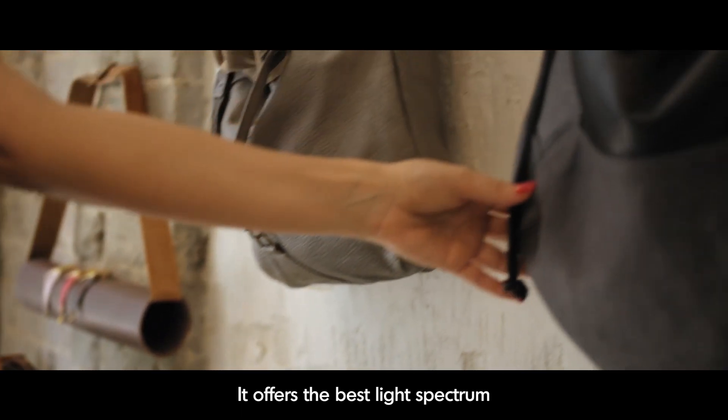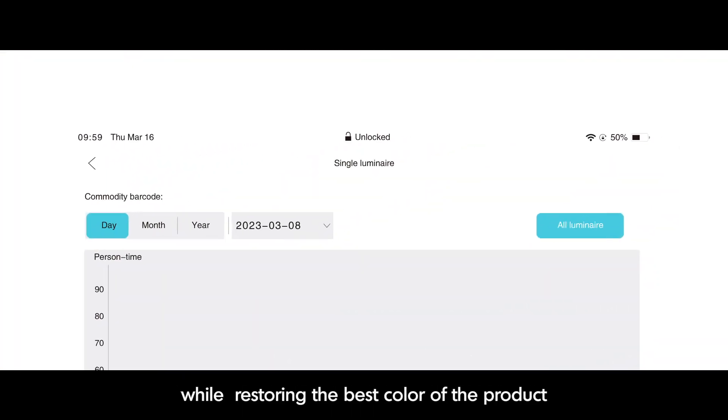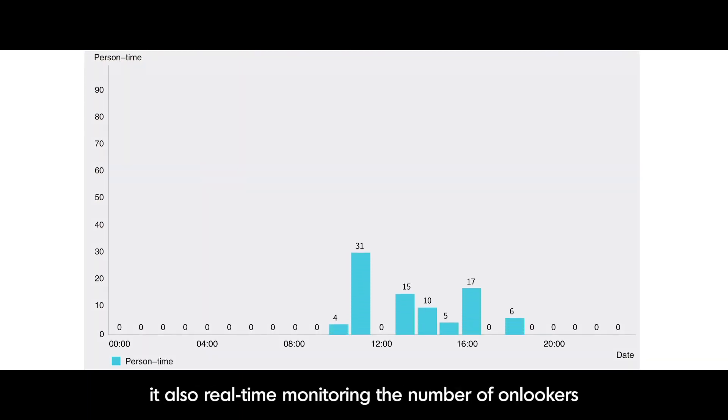It offers the best light spectrum for commodity display according to the AI algorithm. While restoring the best color of the product, it also real-time monitors the number of onlookers.